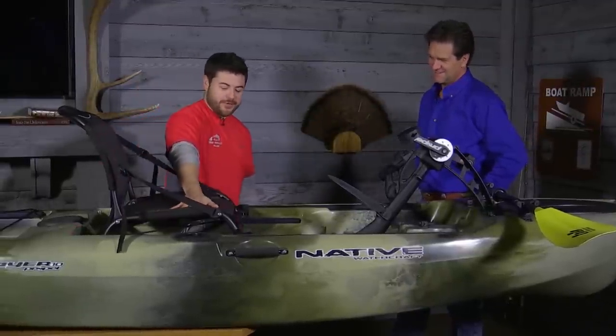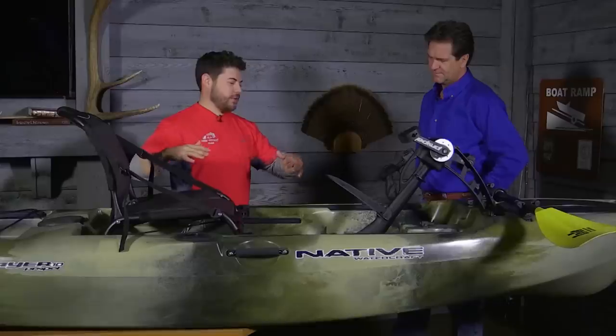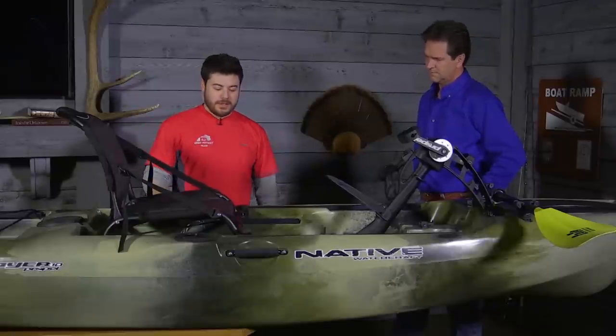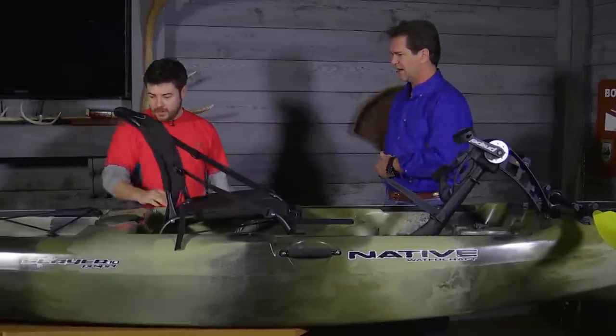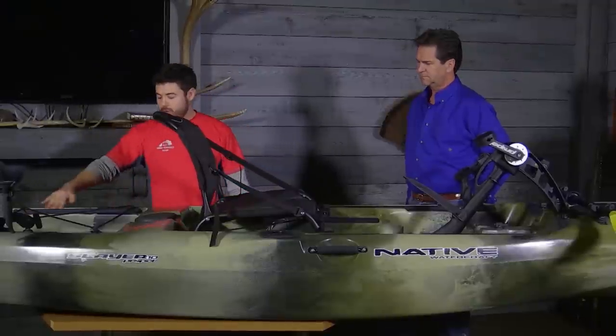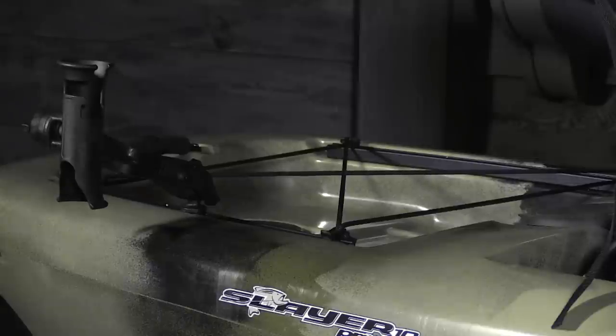And then you have a really comfortable seat. This seat sits up high enough so that whenever you're in the pedaling motion your ankles are right in line with your hips — it's a much more ergonomic way to pedal and get around. Plus it's extremely comfortable and vented, so you're not sweating when you're out there. Behind you there's a place for your tackle, a cooler, a crate for all of your fishing gear, and more gear track for rod holders and other accessories.